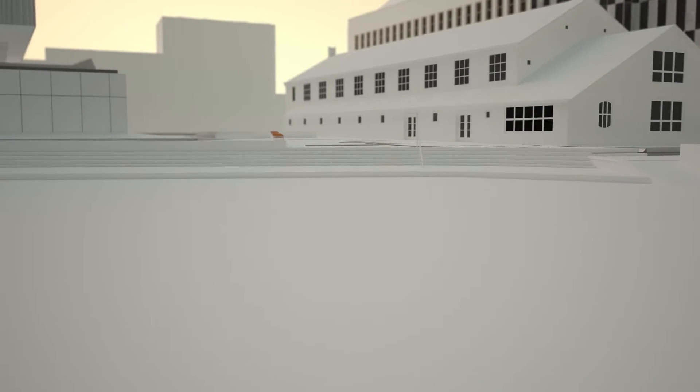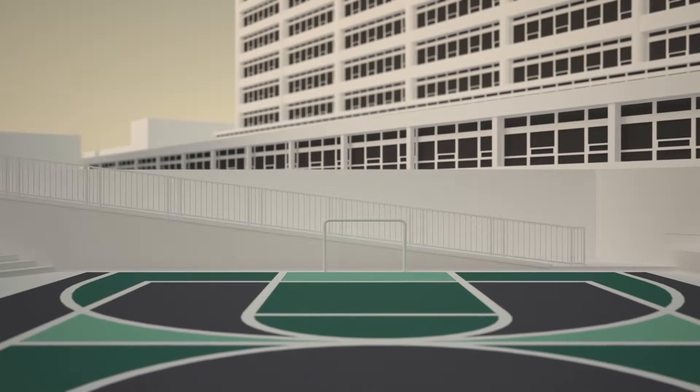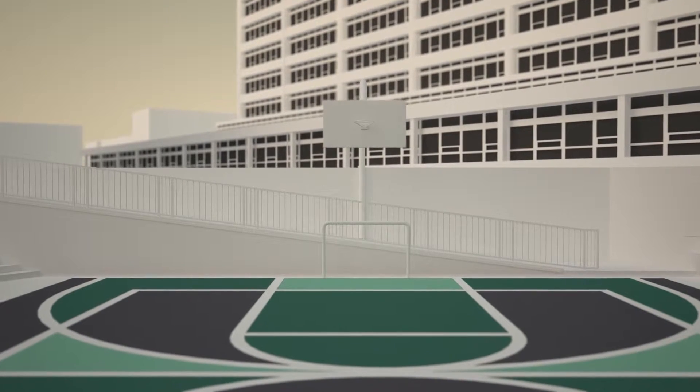The lower lying areas of the square can temporarily submerge, thus retaining the rainwater and decreasing the pressure on the city's sewer system. The Water Square also functions as an attractive meeting place for city residents.